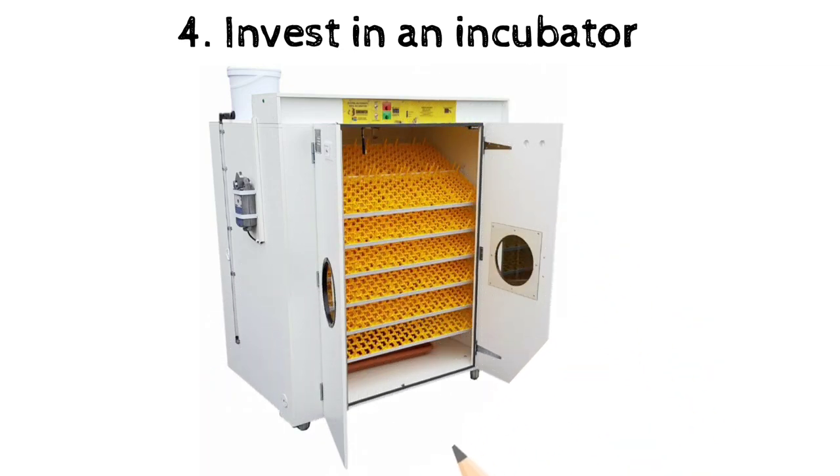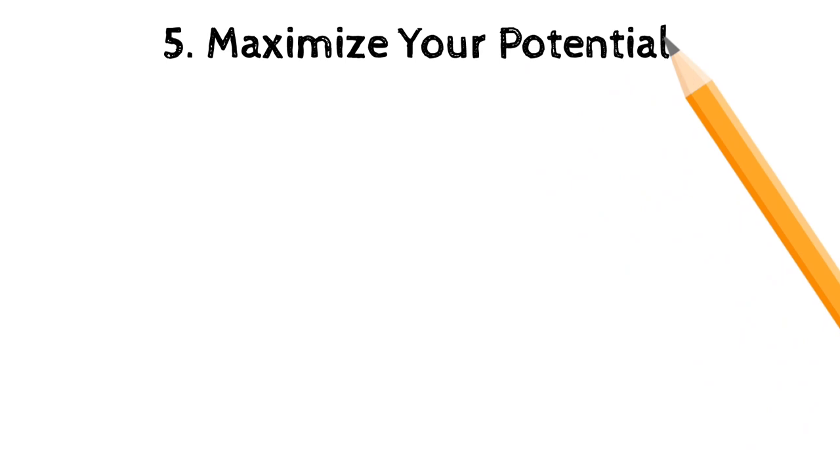Number four: invest in an incubator. An incubator is going to be a game changer for you, because every time your quails lay eggs you're able to incubate those eggs and you're going to have a cycle — quails at chick stage, quails at adult stage, quails laying eggs — and your supply is going to be endless. You won't have to spend so much money buying chicks or buying already grown parent stock. All you need to do is pick eggs that have already been laid and put them in your incubator.